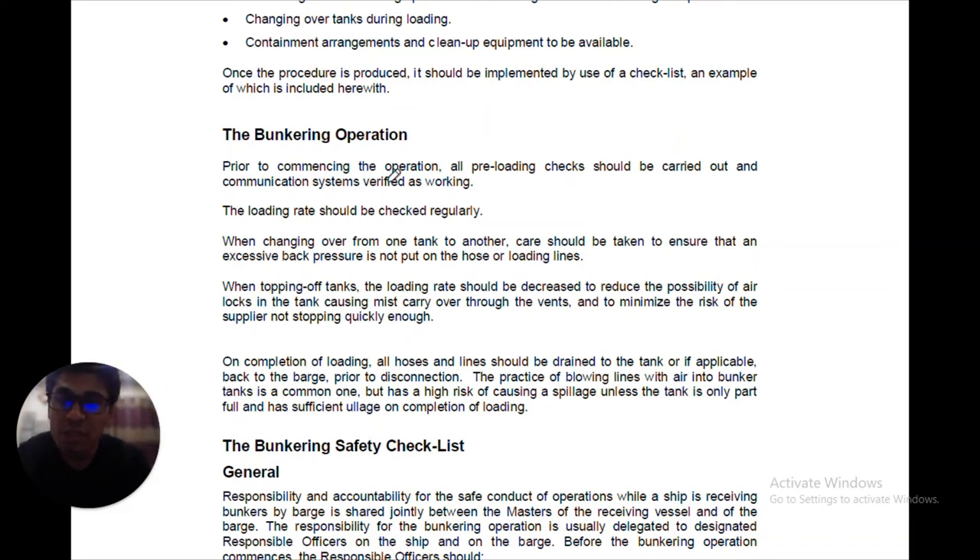Now, the bunkering operation itself. Prior to commencing the operation, all pre-loading checks should be carried out and communication systems verified as working. During the bunkering operation, the loading rate should be checked regularly by regular sounding of bunker tanks — you should keep taking soundings every half hour or every hour as per the checklist to confirm the flow rate in cubic meters per hour matches. When changing over from one tank to another, care should be taken to ensure that excessive back pressure is not put on the hose or loading lines.